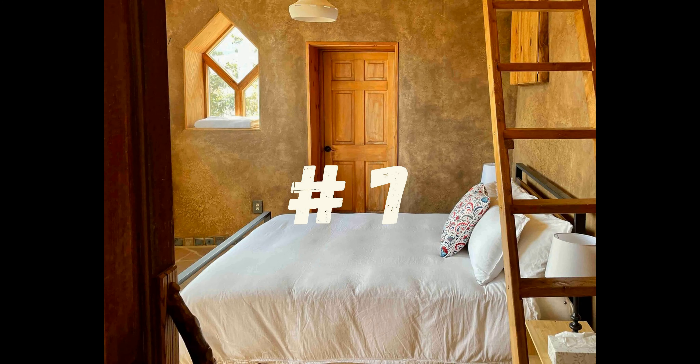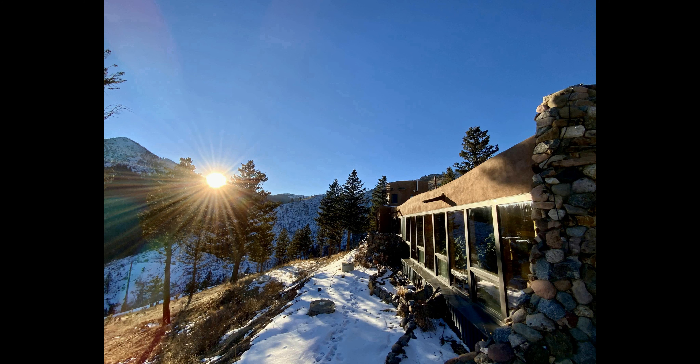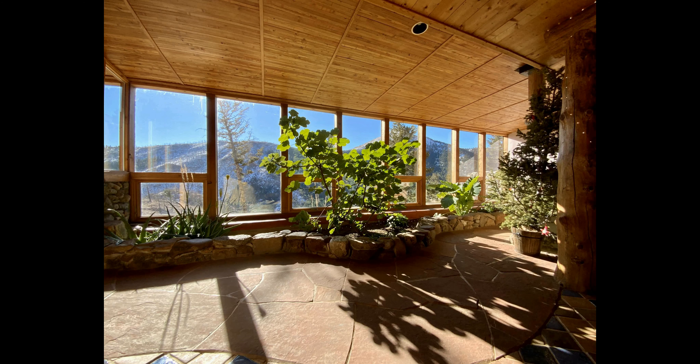Number 7. This earthship offers a truly unique and remarkable experience for those looking to reconnect with nature. With the bed and breakfast style of the home, you can enjoy an unforgettable stay while surrounded by stunning mountain views.